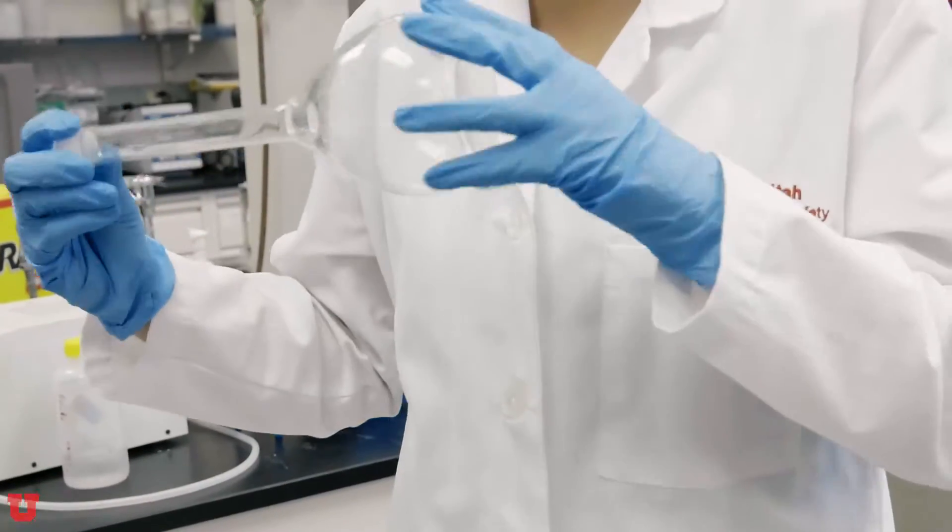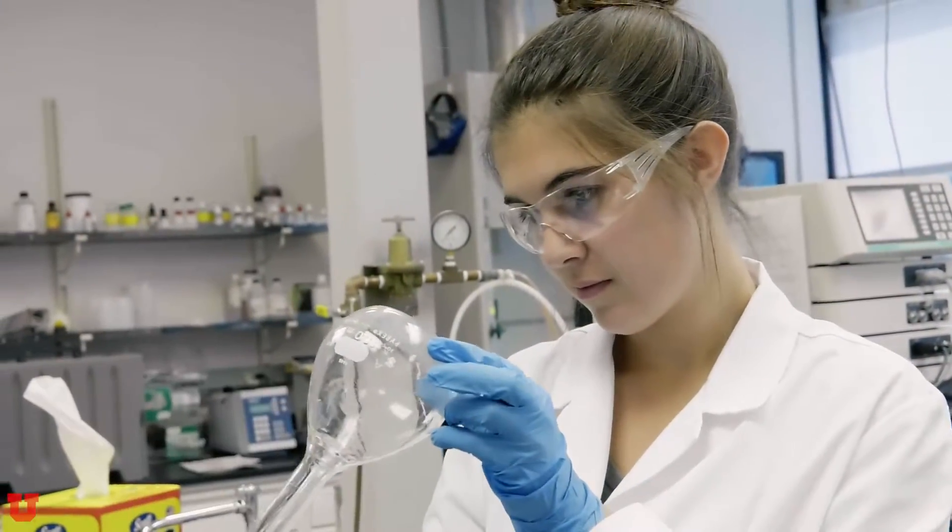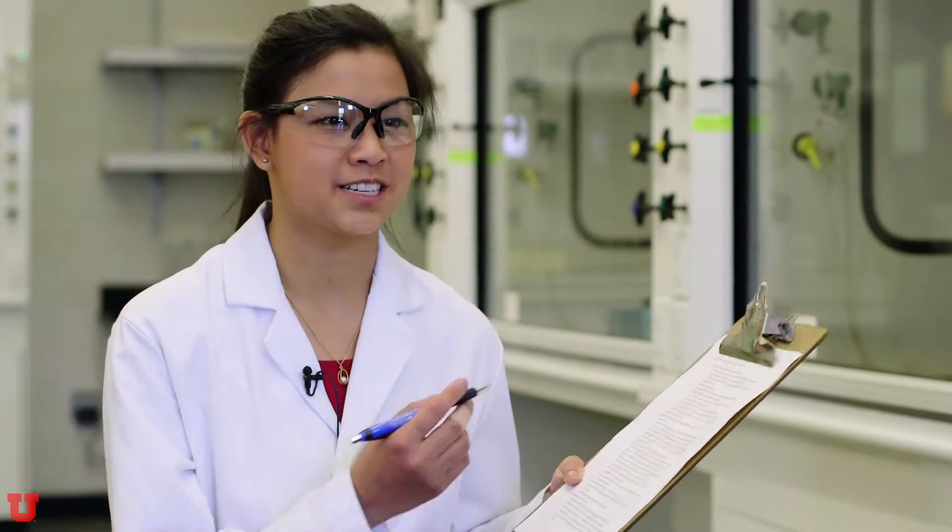Inspect all lab equipment prior to use. Report any damage to your TA and don't use any damaged equipment or broken glassware. Follow all written procedures and remember to discuss any procedural modifications with your TA.